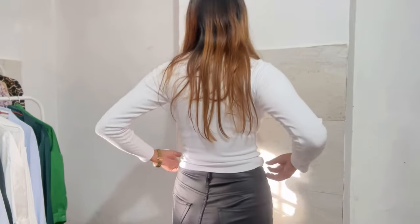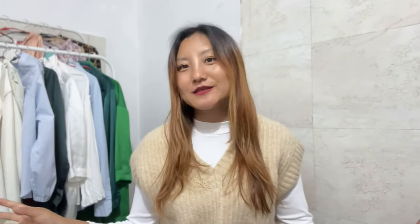As you guys know, winter is already here and I'm from Nagaland so it's really really cold out here. I wanted to get ready with all of the winter collection this time, so I decided to go for warmer clothes. For the first outfit I have this light foam long sleeve, which is a high neck. I've gotten this earlier also and I really love the material. I got this one for 459 rupees in medium size.